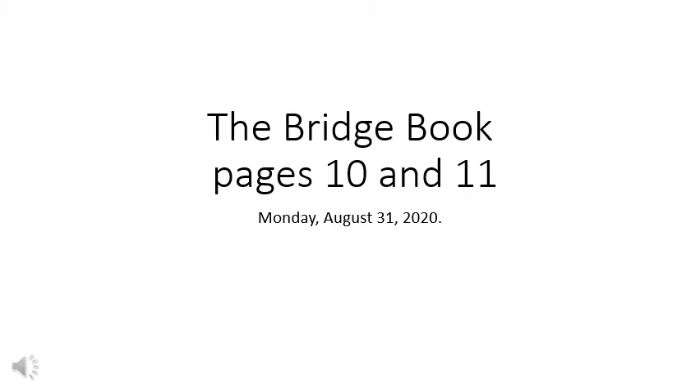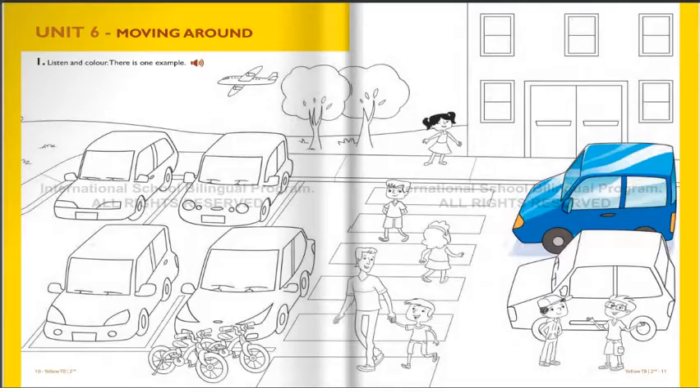Open the Bridge Book, pages 10 and 11. Monday, August 31, 2020. Let's get started. Track 22. Look at the picture. Listen and look. There is one example.